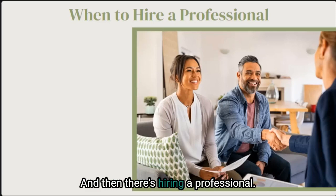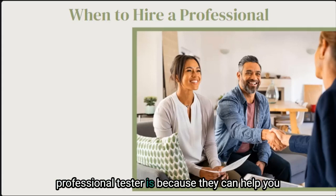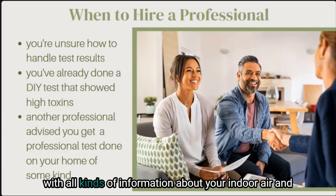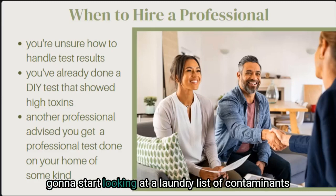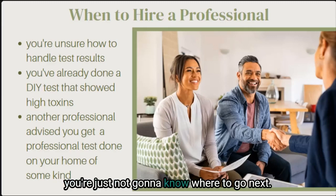One of the reasons I love the idea of hiring a professional tester is because they can help you go through the test results when you get them. There is absolutely nothing worse than a detailed report with all kinds of information about your indoor air and then having no idea what to do with that information. Chances are it'll feel really overwhelming and you're going to start looking at a laundry list of contaminants and just not know where to go next.